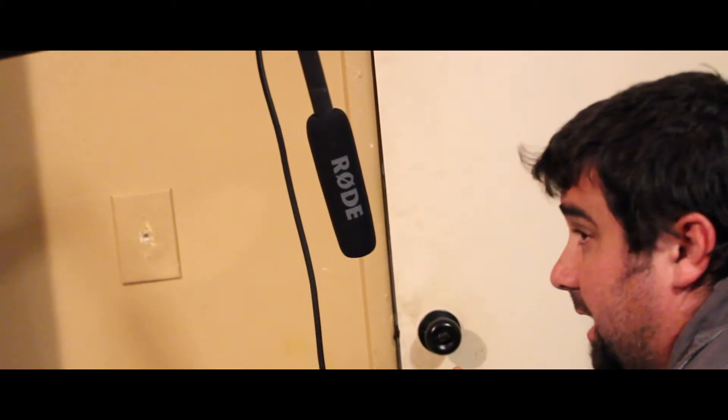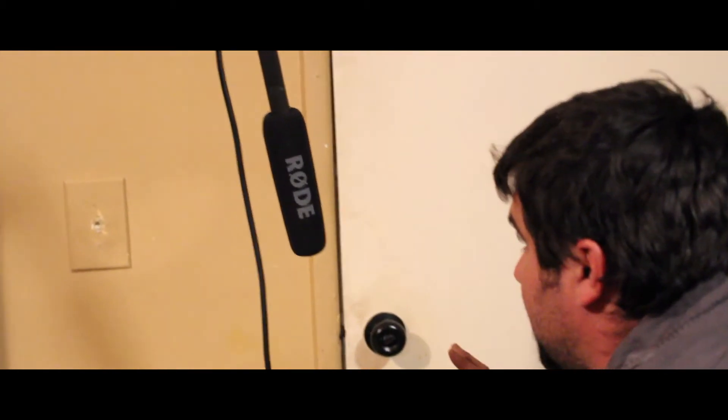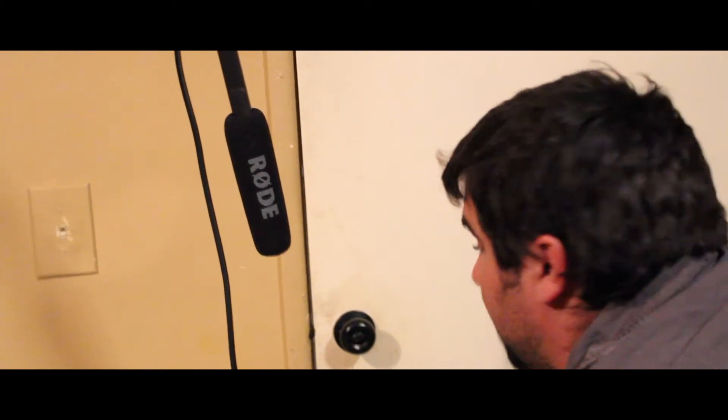We've used it for all the shorts we've shot, all the stuff. All the sound we needed to be clear — probably a great piece of equipment. This one, I just want to get the sound, all right? So we'll just get the door opening and then we'll ADR it with the sound later, okay?